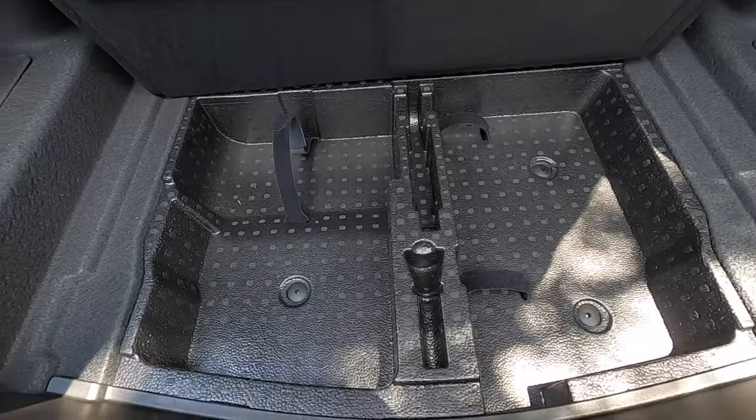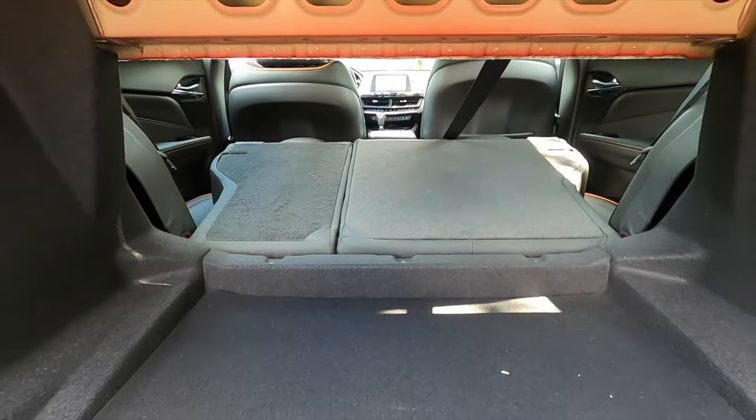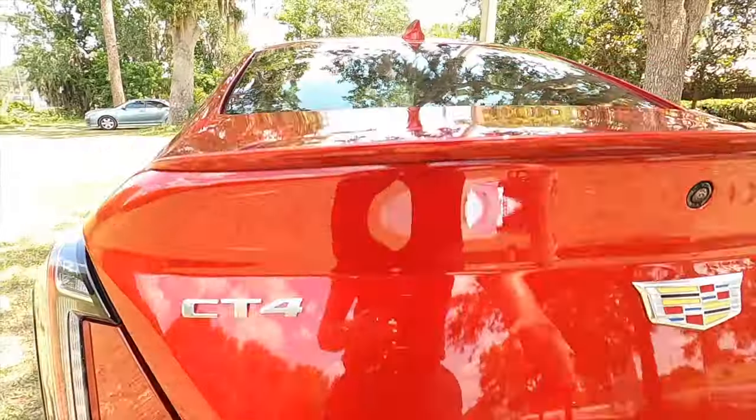Underneath the floor, there are some storage compartments. You can also split-fold the rear bench at a 40-60 split, which will increase the cargo capacity for the CT4 Sport.